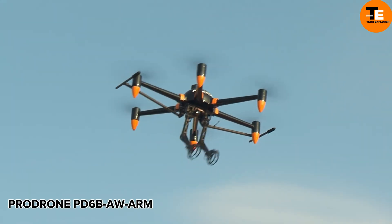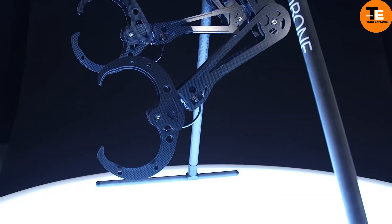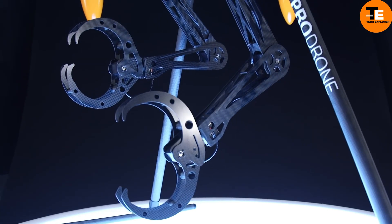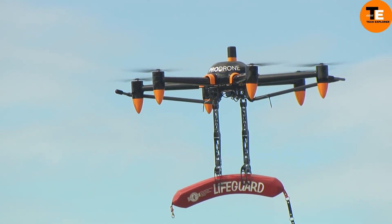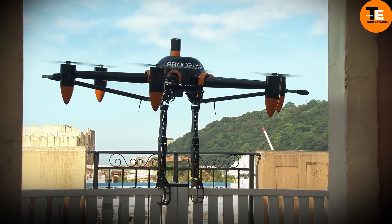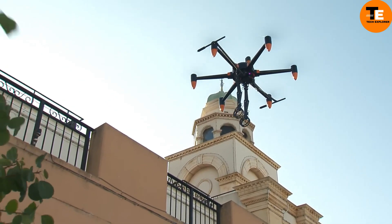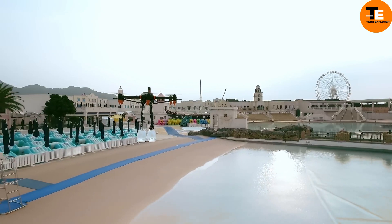The Prodrone PD-6 MI-A W Arm is a large-format drone equipped with two robotic arms. It can perform various tasks while flying, such as carrying payloads, manipulating objects, and even dropping lifesaver buoys. With a flight time of up to 30 minutes and the ability to carry up to 20 kilograms of payload, it's versatile and powerful.